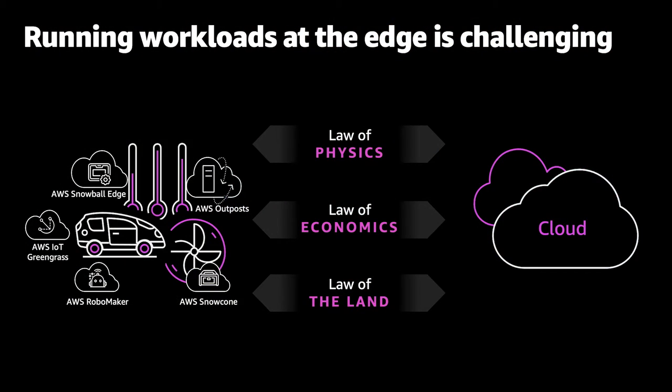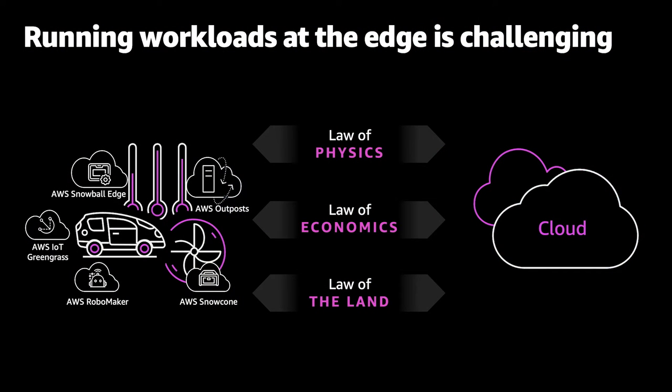When you're dealing with the edge, you deal with what we call the three laws. The law of physics — we can't move faster than the speed of light, so latency is a big deal for some applications, especially real-time robotics and manufacturing. The law of economics — although you could get enough transponders on satellites to send data back, it would be very expensive. For example, when filming movies on Snowballs at the edge, they do high-resolution things locally rather than sending them back. And the law of the land — sometimes data residency requirements mean things need to stay at the edge or in country.